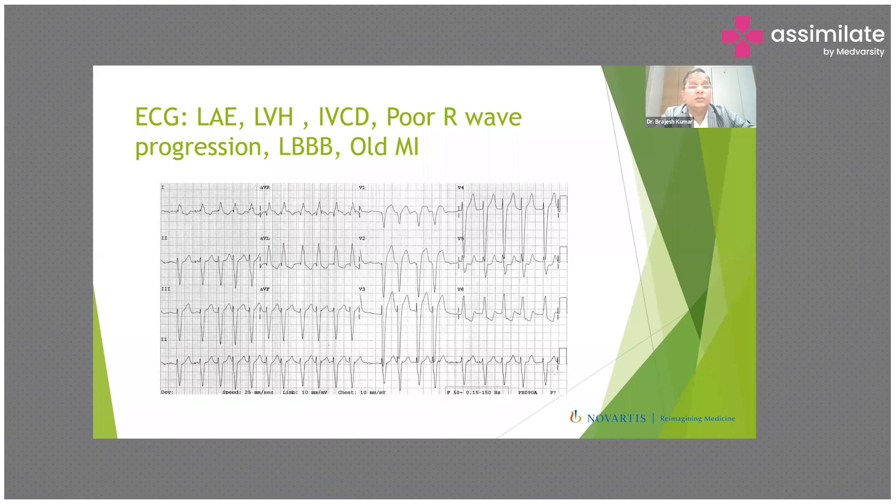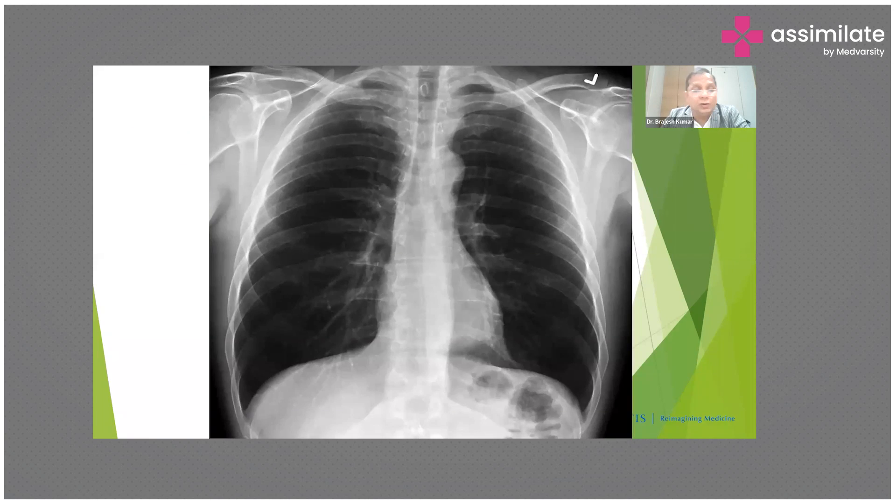ECG can show a wide spectrum from almost normal to very abnormal. In severe LV dysfunction, patients can have wide QRS, left ventricular enlargement, left ventricular hypertrophy, interventricular conduction defect, poor R-wave progression, atrial fibrillation, or old inferior MI. These findings help not only in diagnosing heart failure but also in finding the cause — for example, poor R-wave progression and old inferior MI can suggest ischemic cardiomyopathy.